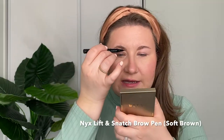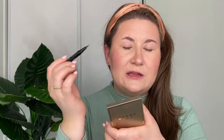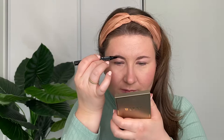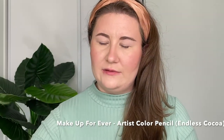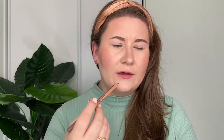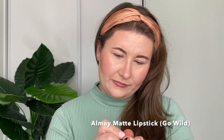Going in with the NYX Lift and Snatch for brows — we're just going to speed through this part because it's pretty boring. For lips, I'm going to go in with Endless Cocoa, and then on top with the Go Wild matte shade from Aome. This is probably one of my favorite neutral everyday color lipsticks.